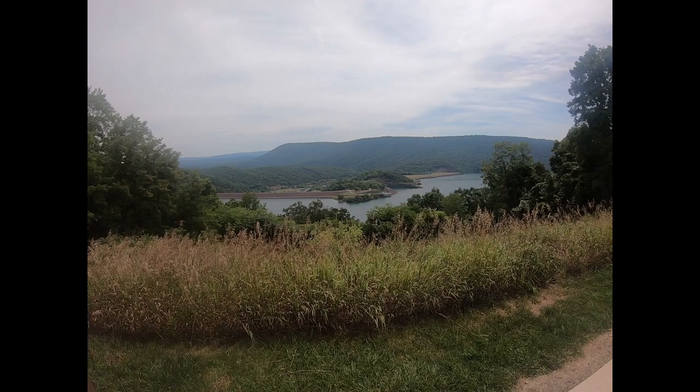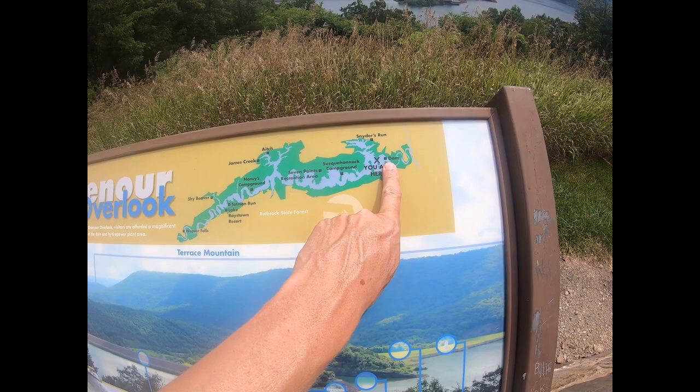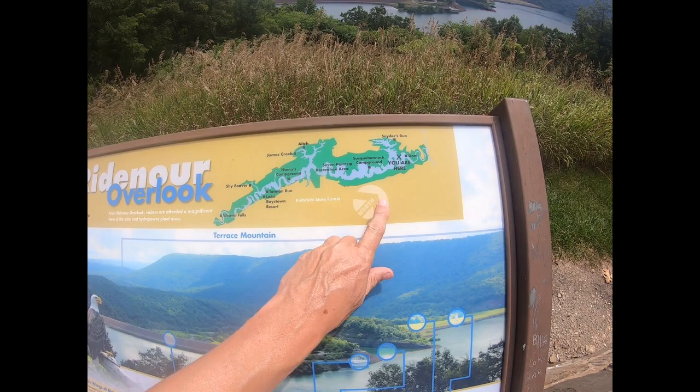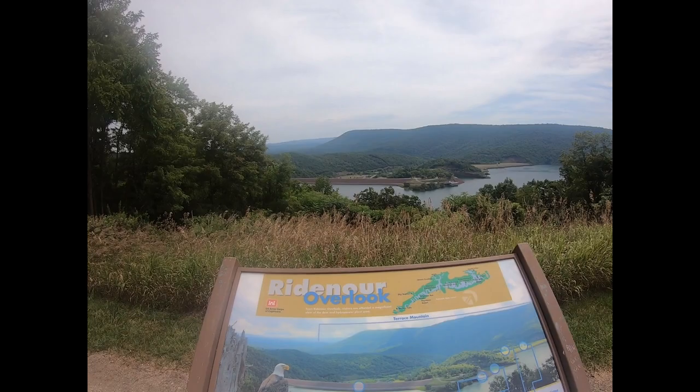We have two of these information boards up here. If you look, 'you are here' — there is the dam, and we're looking at right there. Here's a campground, another campground. It's a pretty big lake.